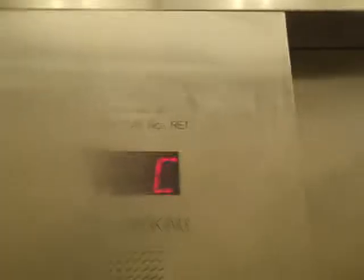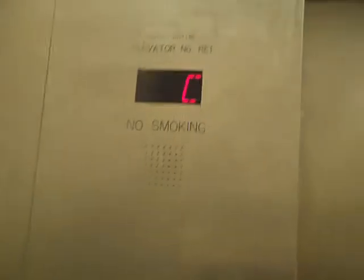That's the elevator capacity — 3,500 pounds. Capacity 3,500 pounds. This elevator. Don't smoke.